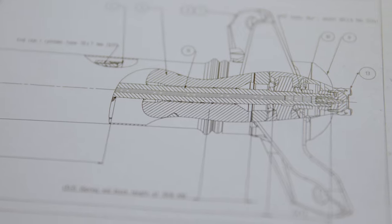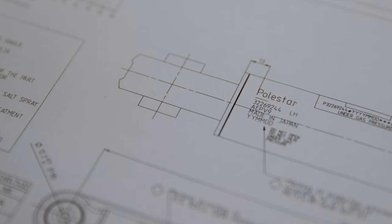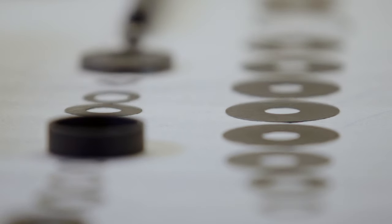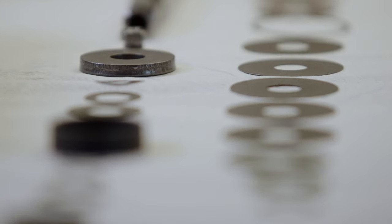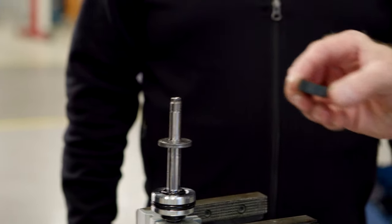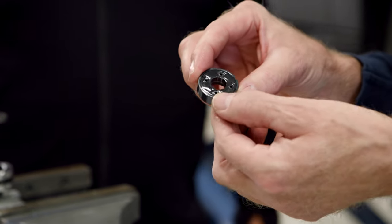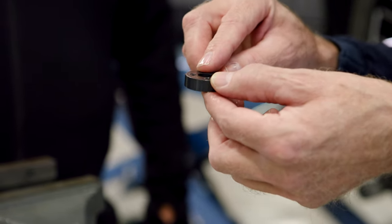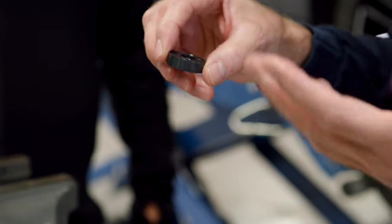In regards to the dampers used on the Polestar cars, we have what we call our Dual Flow Valve, which is a patented valve system. Most standard shock absorbers have one main piston with shim stacks on it, but in this DFV damper we have a secondary set of valves — that's why it's called Dual Flow Valve.